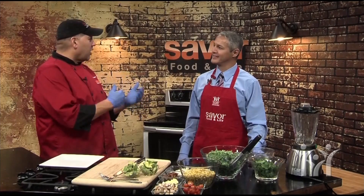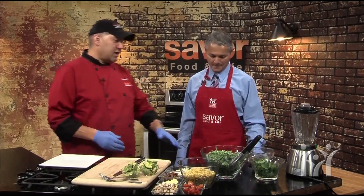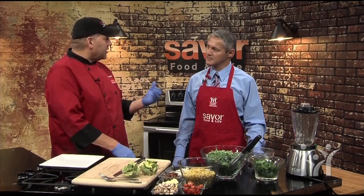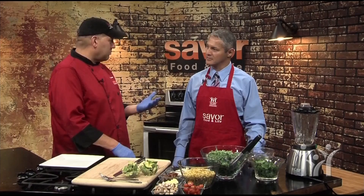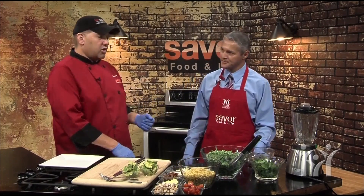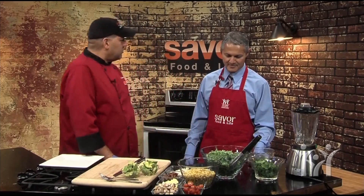Today we have a nice twist on a Cobb salad. Cobb salad is great, but not always loaded with all the things that we need. So this is pretty simple, and we're going to make a salad dressing that adds a little bit of flavor and spice to it, but not all the fat you might get from adding mayonnaise, buttermilk, and whatnot. So we're going to start with a creamy poblano dressing.